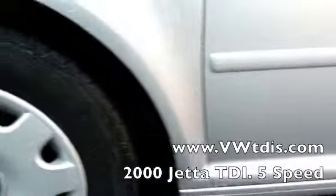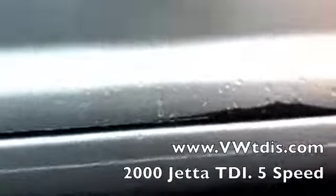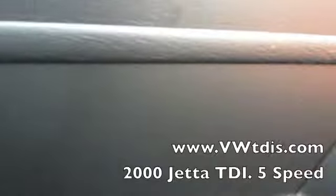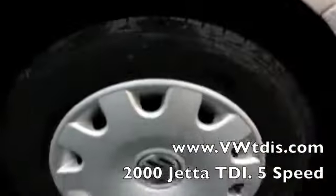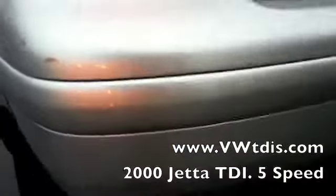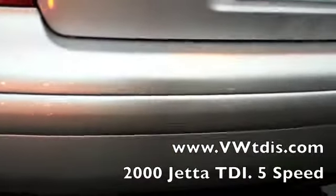Coming around — the front fender looks great. Hubcaps are still in good shape. There's a couple little blemishes there, but otherwise looking pretty good. Rear fender is also in good shape, same with the hubcap. Coming around — there's a couple little scuff marks on the bumper, but really small. There's another pink scuff mark.